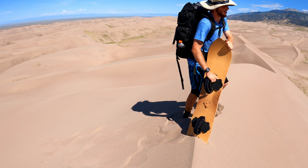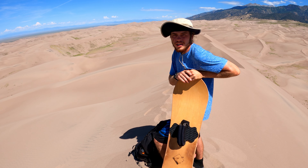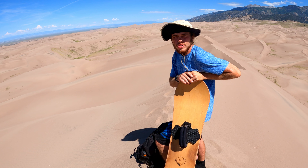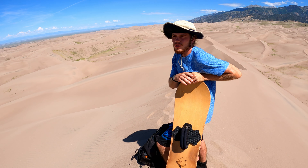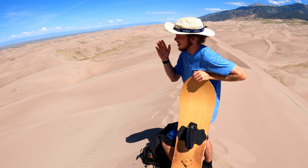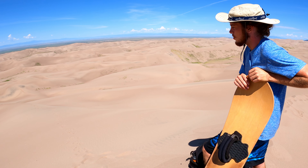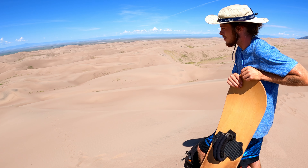Boom - summit! What a workout. Top of Hidden Dune - holy moly, this was a tough hike. We're on top of Hidden Dune right now, about 10 miles deep, probably two to three more miles to get out to High Dune and eventually to the parking lot. Looking forward to that, but we're going to enjoy a nice gentle ride down here where I'm going to shred some sand and hopefully make it down in one piece.